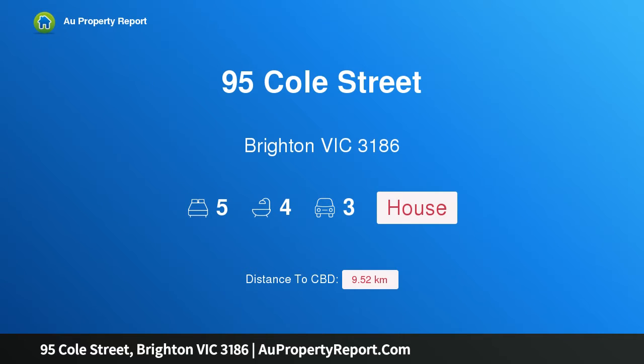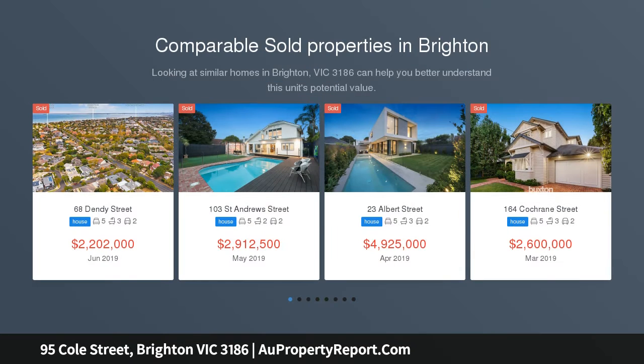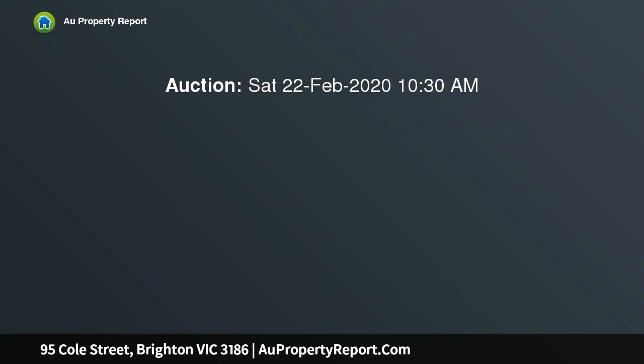Welcome to 95 Cole Street, Brighton, Victoria 3186 — an exceptional family home that wants for nothing. A flawless fusion of light, luxury, and space, infused with impeccable bespoke appointments, this five-bedroom, three-bathroom home with a study and three car spaces is in a class of its own on an allotment of 865 sqm.